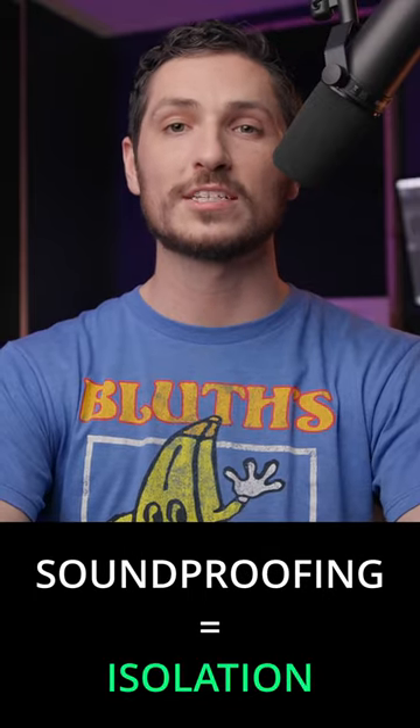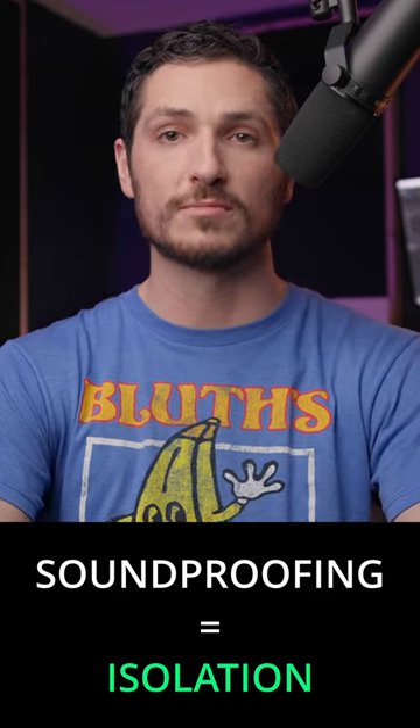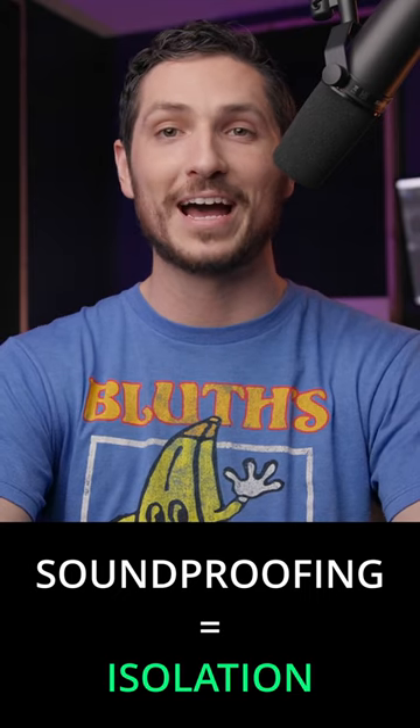When it comes to soundproofing, you're looking for isolation. You're trying to keep any external noises from getting into your recording space. This could be outside mowers, street noise, even noises from inside the home, like air conditioning, people running around the house. It could be a multitude of things. Everyone's situation is different.